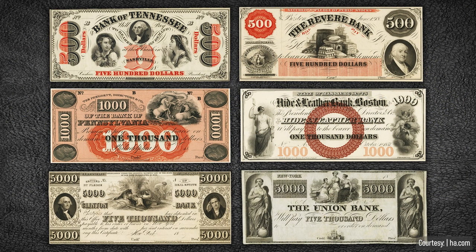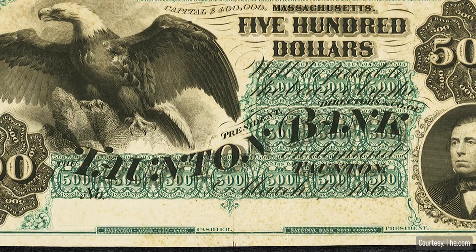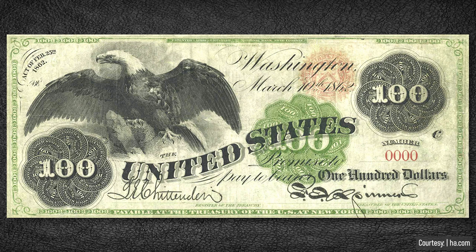In my opinion, these higher denomination notes are some of the most beautiful obsolete banknotes produced. In 1859, there was a new banknote engraving company on the scene. The National Banknote Company was formed with the merger of seven companies in an act of resistance to the growing monopoly of the American Banknote Company in the engraving and printing industry. The company experienced fierce competition for almost two decades before consolidating with Continental and American Banknote companies in 1879. The Touton Bank of Touton, Massachusetts became a customer and issued a $500 note in 1860. Essentially the same note was produced by the National Banknote Company two years later for the U.S. Treasury Department, which was the first $100 banknote issued by the federal government — the Series 1862 $100 legal tender note.